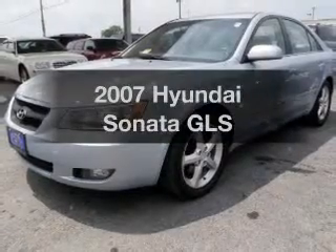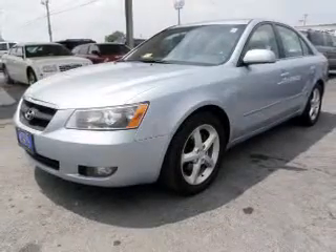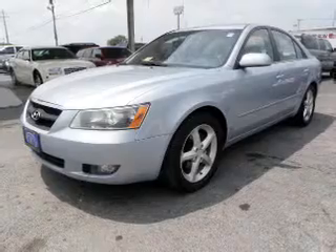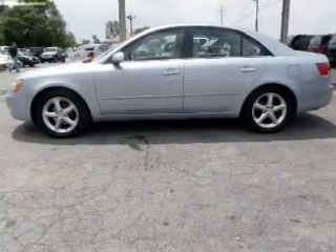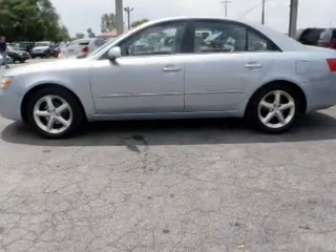Check out this 2007 Hyundai Sonata. This is the set of wheels you've been looking for, with an efficient four-cylinder engine that responds smoothly to its automatic transmission. Premium wheels lend a distinctive appearance.